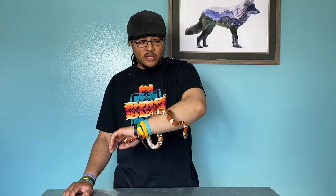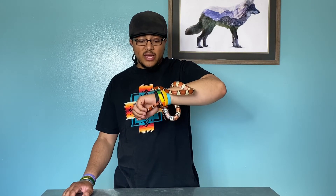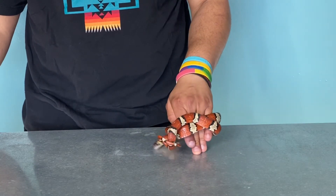The care for these guys is kind of like every other North American colubrid — a nice little warm spot, but nothing crazy like a ball python. Give them enough space to completely stretch out. They do like to climb a little bit, and always make sure you provide fresh water and a nice humid hide. That's really about it.